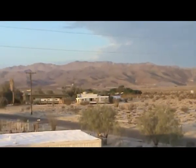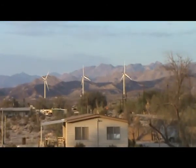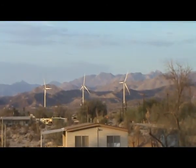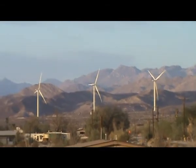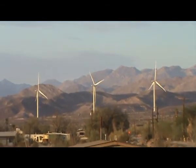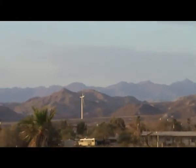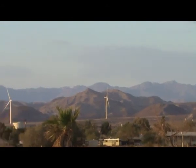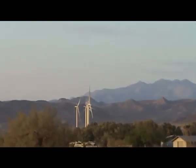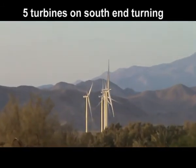Over on the south side of Interstate 8, more wind turbines from phase two. You can see three wind turbines there — they just got online. So three there, there's one there, four. It looks like one other one over here — five wind turbines on the south side of Interstate 8.